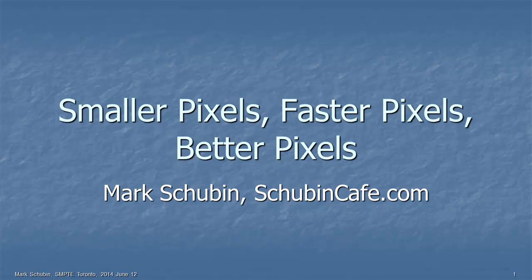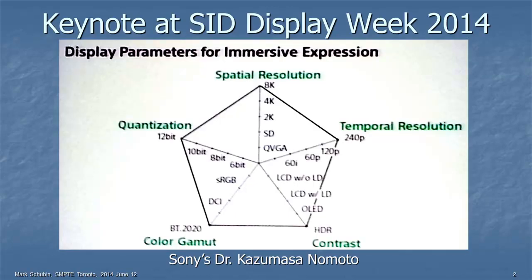I'll start with a slide from somebody else. This was just presented at the Society for Information Display, Display Week 2014, very recently. It was a keynote by Sony's Dr. Kasumasa Nomoto. And he put up this pentagram of different parameters of image quality: temporal resolution, spatial resolution, quantization, color gamut, and contrast.